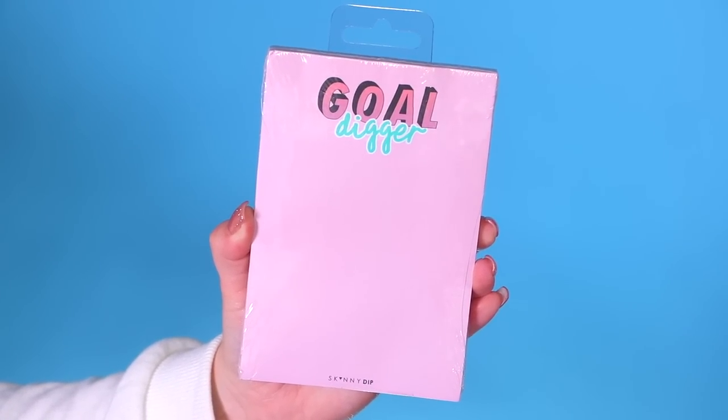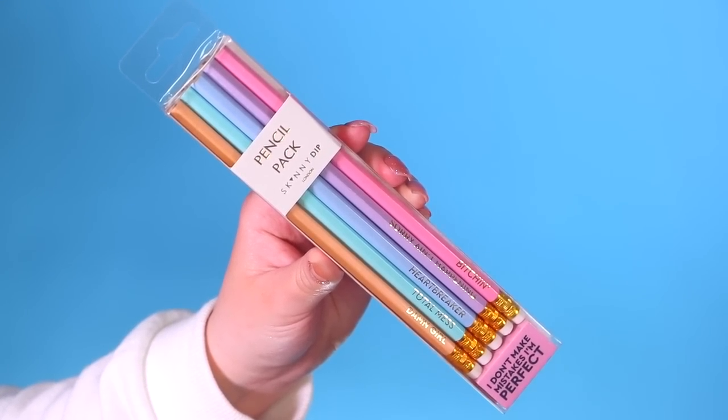You guys know how much I love cute stationery. The first item is this little pink notepad that says 'Gold Digger' — I love having notepads around my house for to-do lists, video ideas, and things like that. This cute one is going to look adorable on my desk. Then I picked up this packet of pastel pencils that says on the bottom 'I don't make mistakes, I'm perfect.' They have adorable little sayings like 'sorry ain't happening,' 'total mess,' and 'heartbreaker' written in gold. They're going to look super cute in a pencil pot on my desk.